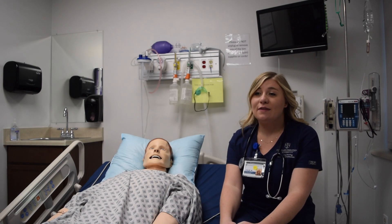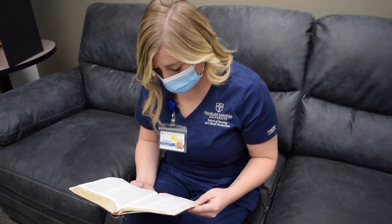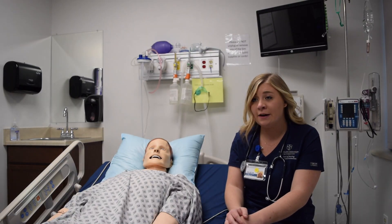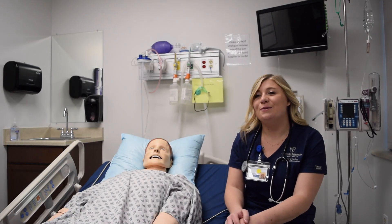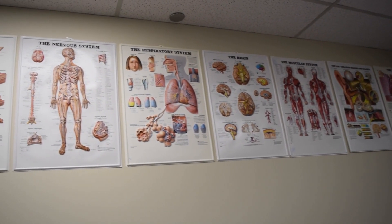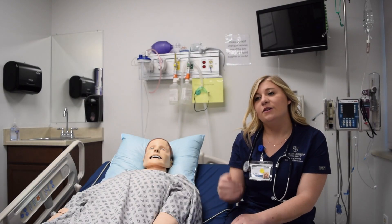At the beginning of every lab, we start in the classroom where we have a devotional. We start every morning with a devotional, which helps calm everyone's nerves and helps us recenter in Christ, because of the whole purpose and reason why we're here — to be awesome Christian nurses. Then we just start in the classroom and talk about anything we're going over that day and our schedule.